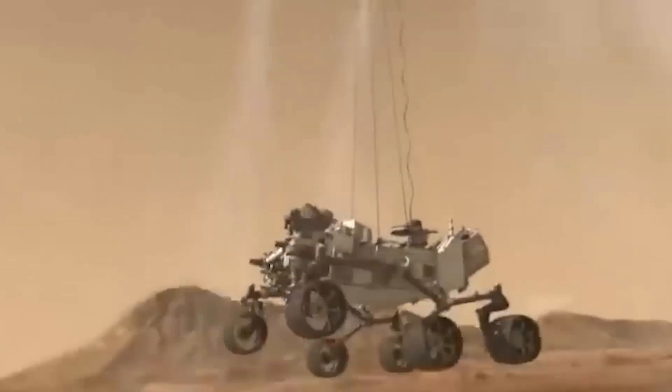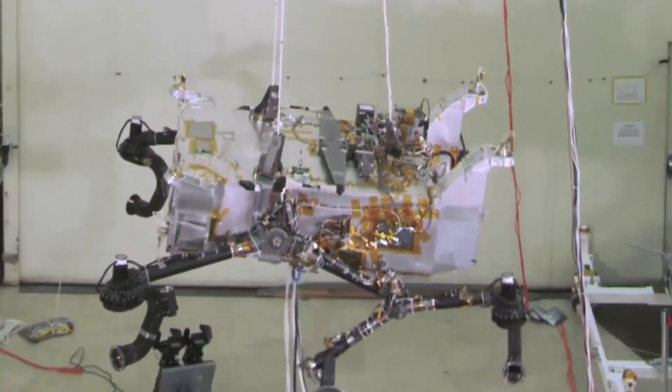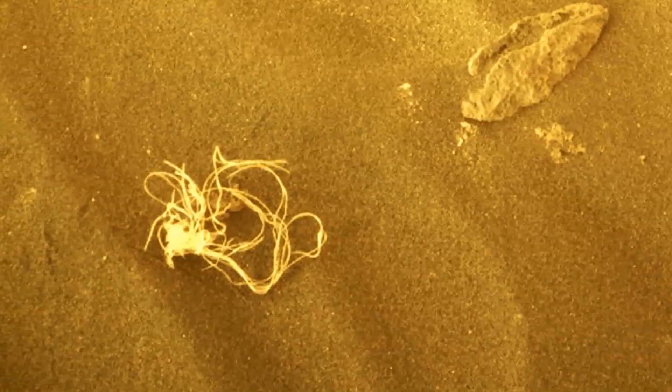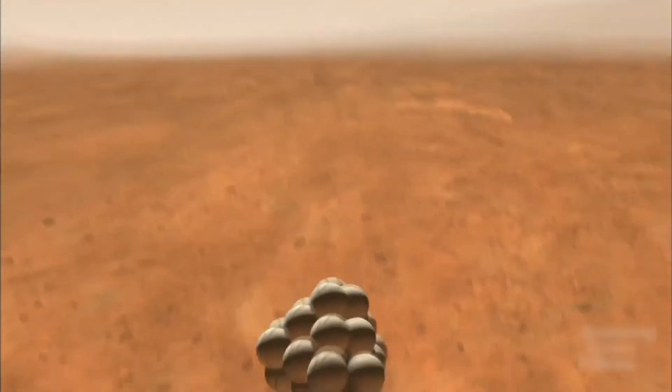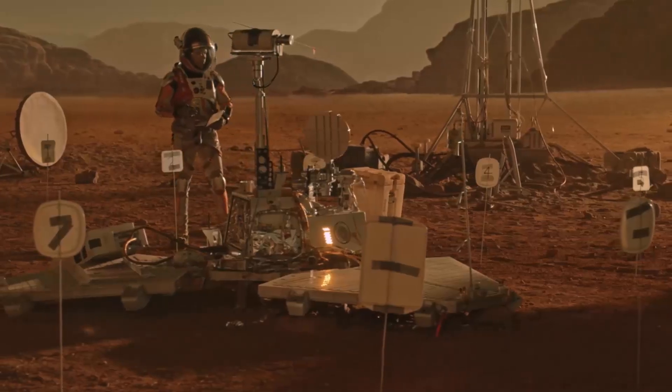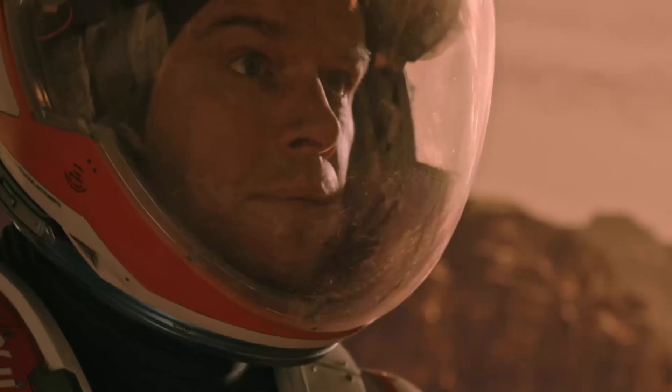During Perseverance's landing, its protective netting, made of a durable fabric called Dacron, shredded and scattered across the surrounding area. This material was the source of the tangled string. While this discovery provided relief, it also highlighted the potential dangers of landing complex equipment on Mars. Understanding these risks is crucial for future manned missions.